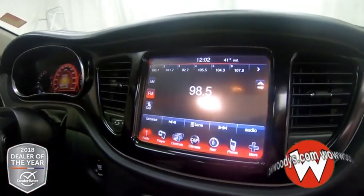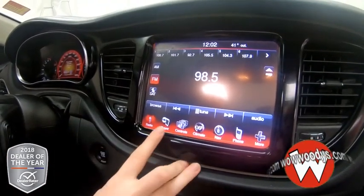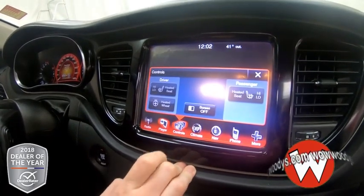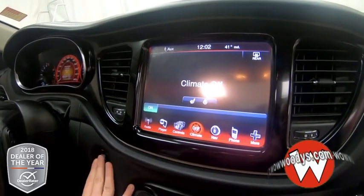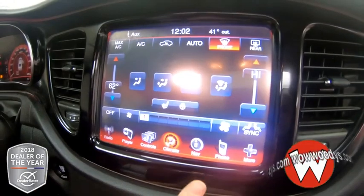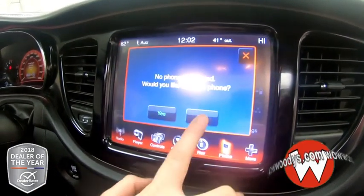Looking at your media center, you have your radio options here. You can subscribe to satellite radio if you choose to. You can plug in your own device, and here are your buttons for your heated seats and steering wheel. You have your climate controls here — turn those on so you can see they are dual, so you can have different settings on each side. And you have your phone settings here to connect your phone with Bluetooth.